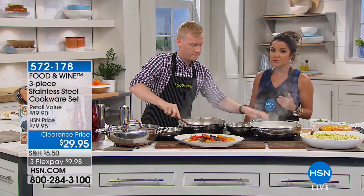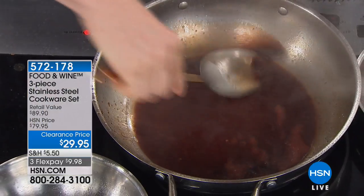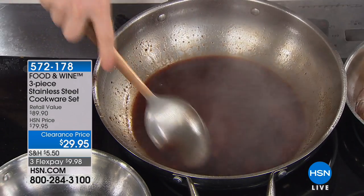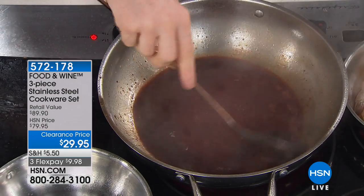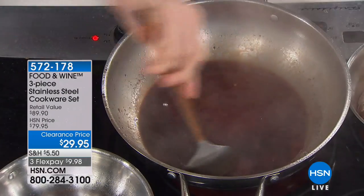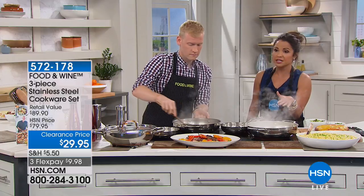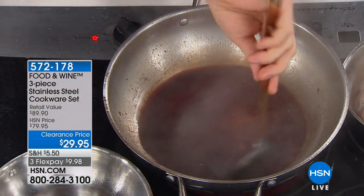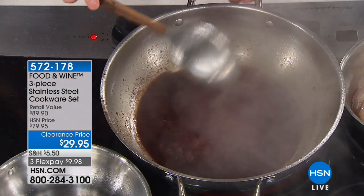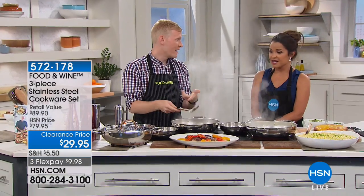Stainless has maybe gotten a bad rap in the past because people think it's hard to care for or too heavy, but this is a great entry point — especially if you've never tried the Food and Wine line. At this price point it's phenomenal gifting if you have weddings or housewarmings coming up. Somebody gave me a really nice stainless steel pan at my wedding ten years ago and I still use it — these are pieces that truly last.